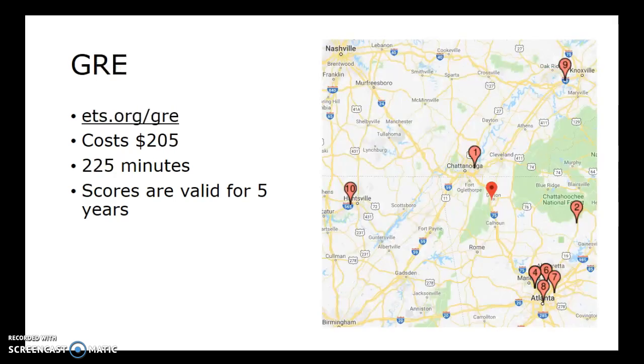The GRE — I have a map here showing the GRE testing centers closest to us in Dalton. Again, there's one in Chattanooga, and the remainder are a little further away. The GRE is run by ETS, which stands for Educational Testing Service, so you would go to ets.org/GRE. It costs $205 and takes 225 minutes to take the exam. Scores are valid for five years. There are also subject GREs, likely offered at the same testing centers, but as a separate test with a separate charge.